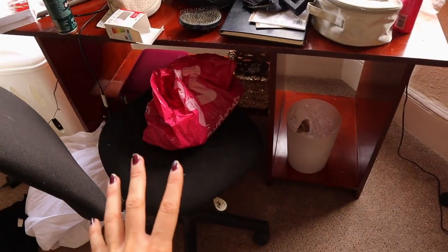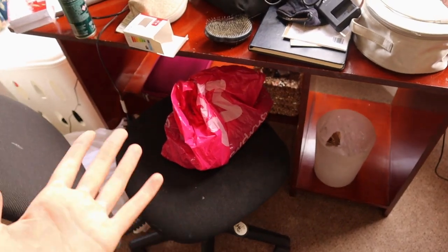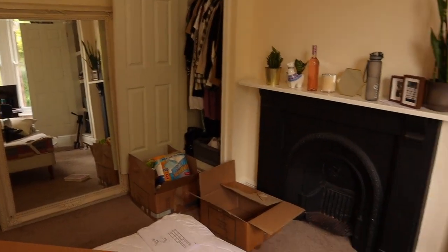I need to sort out storage because there's not really anywhere to put anything storage-wise here. I need to get storage for that area because that's probably where I'll do my makeup, so I need something that maximises storage space. I'm going to put my bed sheets on now, which should make it look a lot nicer. I've sort of filled my cupboards as well - the one with the clothes rail. I've also got a really nice fireplace, it's such a nice room.